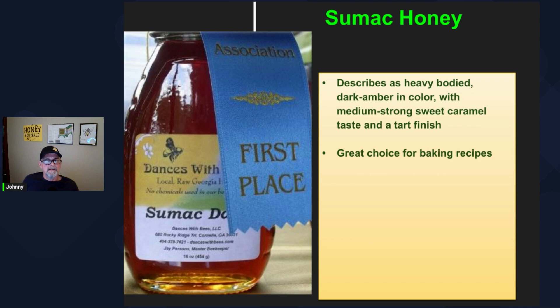The sumac honey is described as heavy-bodied, dark amber in color. It supposedly has a medium-strong sweet caramel taste and a tart finish — I thought that was an interesting description. I can't say that I've ever tried sumac honey specifically, although more than likely I have in a blend from some of our local honey here. Sumac honey is said to be great for cooking and baking.